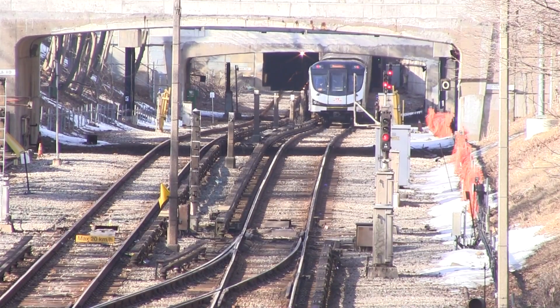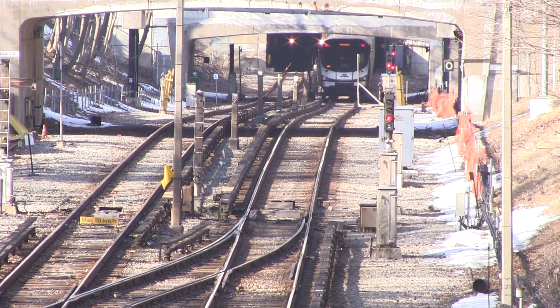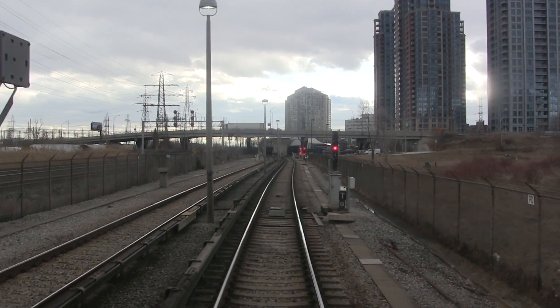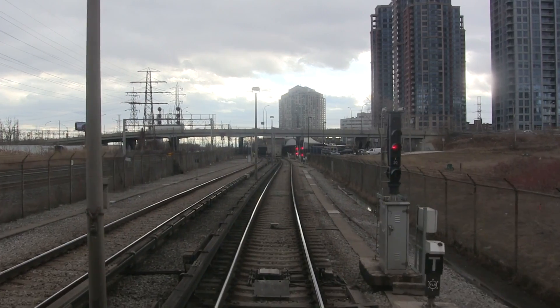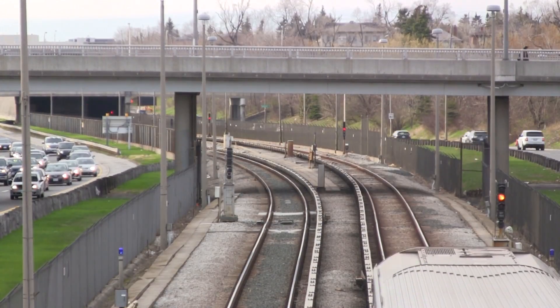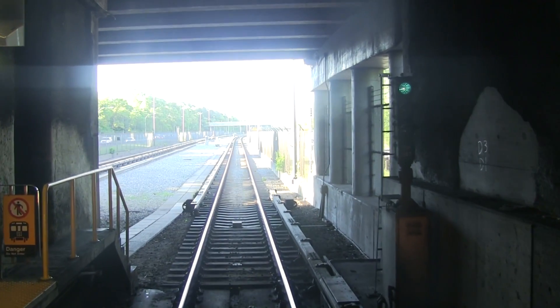Automatic signals control trains based solely on the absence and presence of a train in any given block. If a block is occupied, the signal entering would indicate stop — a single red aspect. An amber aspect would indicate proceed with caution, as the next signal is currently red. And finally, green would tell the operator that a minimum of two blocks ahead is clear.